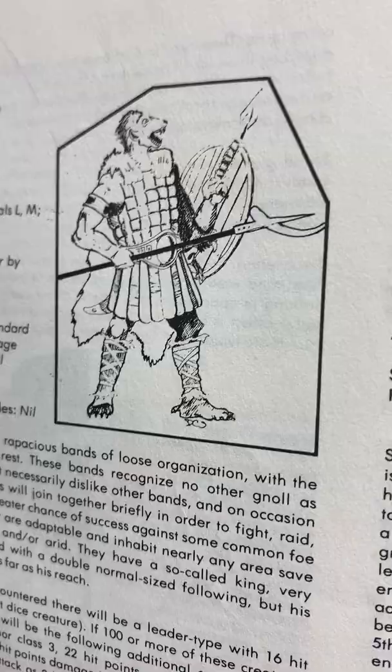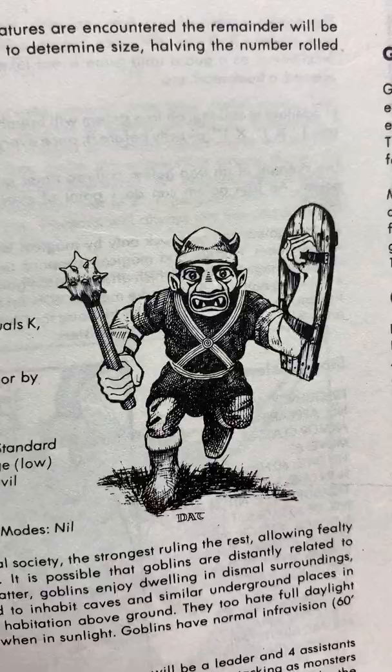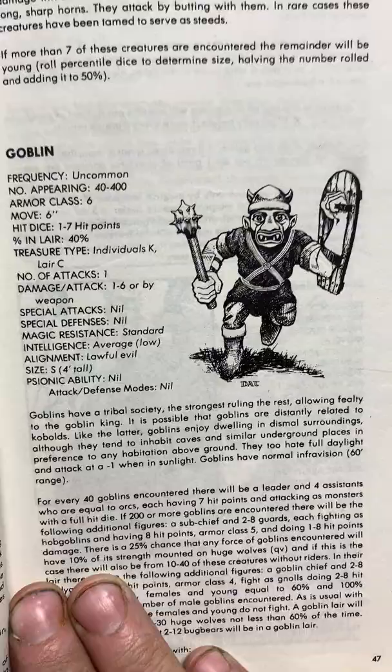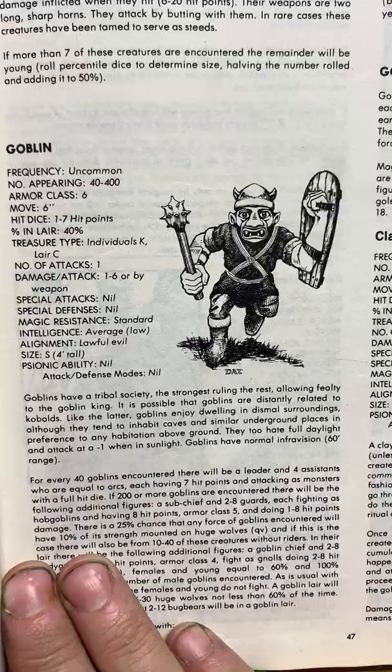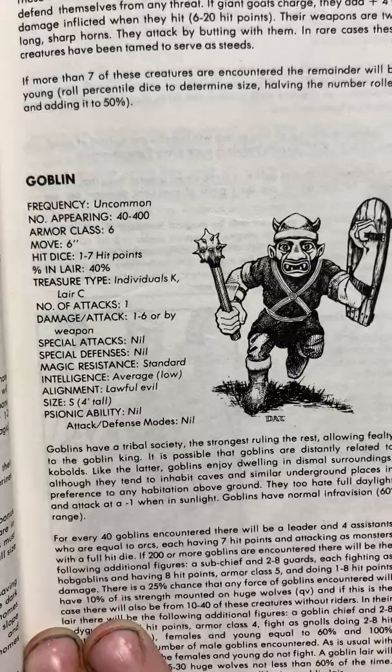And gnomes — I don't particularly care either way for gnomes. And goblins — I always imagined them as humanoid monsters, basically the equivalent of locusts. 40 to 400, they just come running and screaming, devour and defile and ruin everything. They're not particularly powerful, but hordes of them — one locust, big deal, but a horde of them. I just kind of find that concept cool.